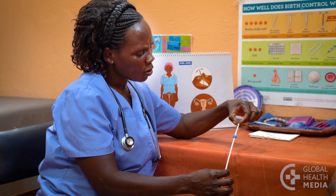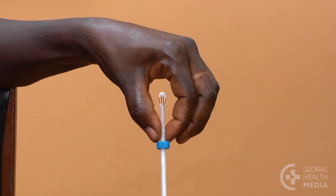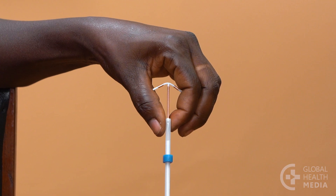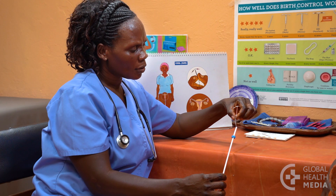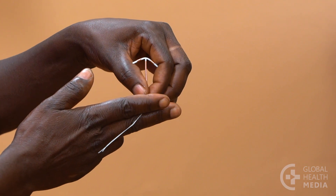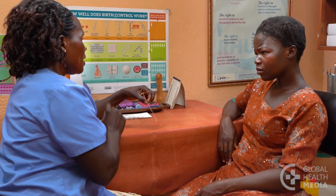An IUD insertion is a simple, quick procedure. The tube is gently passed through your cervix and into the uterus. Then the IUD is released. The inserter is removed and the strings are cut. In a very small number of women, the IUD comes out by chance within the first year. You should be careful not to pull on the strings — that's how the IUD is removed.